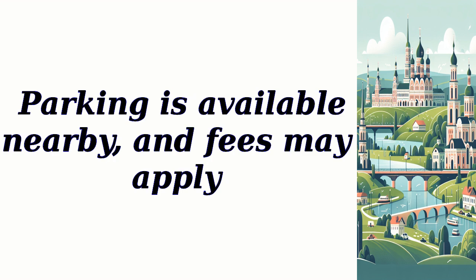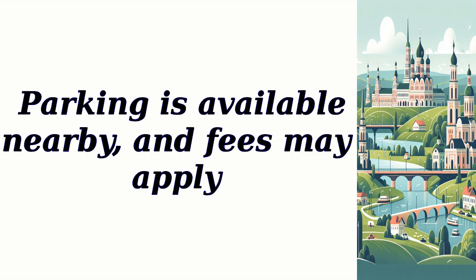Parking is available nearby, and fees may apply. Reservation is not required, and while pets may not be allowed inside the palace, it is a family-friendly destination.